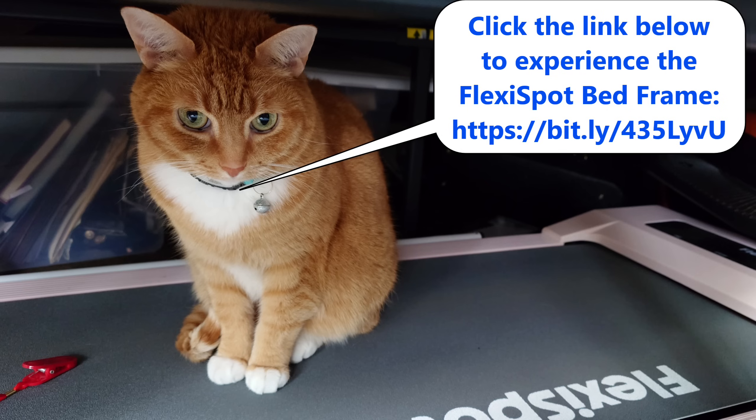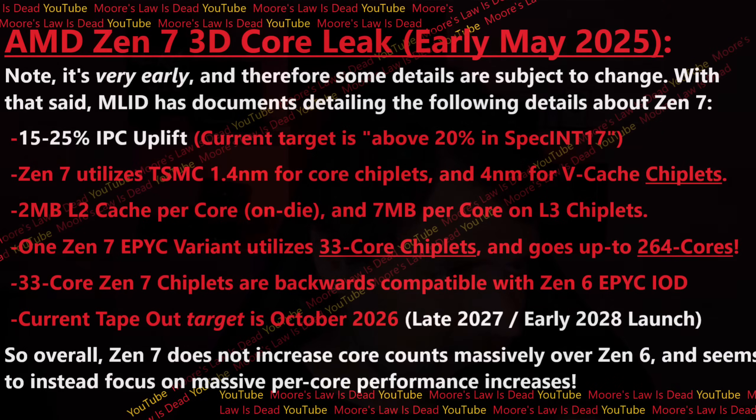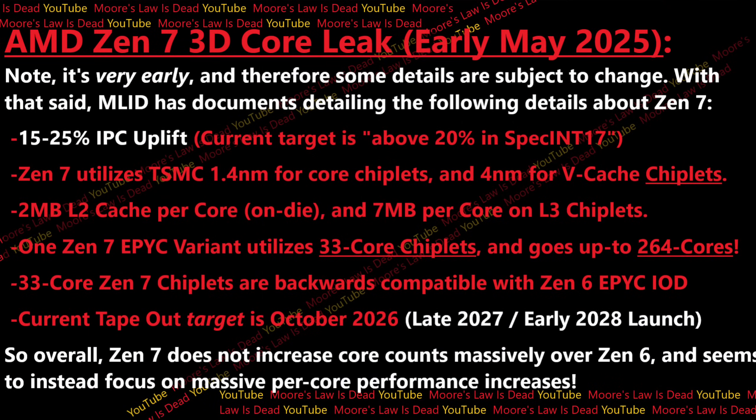All right, now let's not waste any more time. Before I put this on screen, let me just remind you one more time: everything you're about to see was detailed in at least one or multiple documents, and then I cross-referenced that with AMD sources. I just can't show you the overwhelming majority of it because it is way too sensitive. But the details are too exciting for them not to be shared. So let me put this on screen here: AMD Zen 7 3D Core Leak, early May 2025.